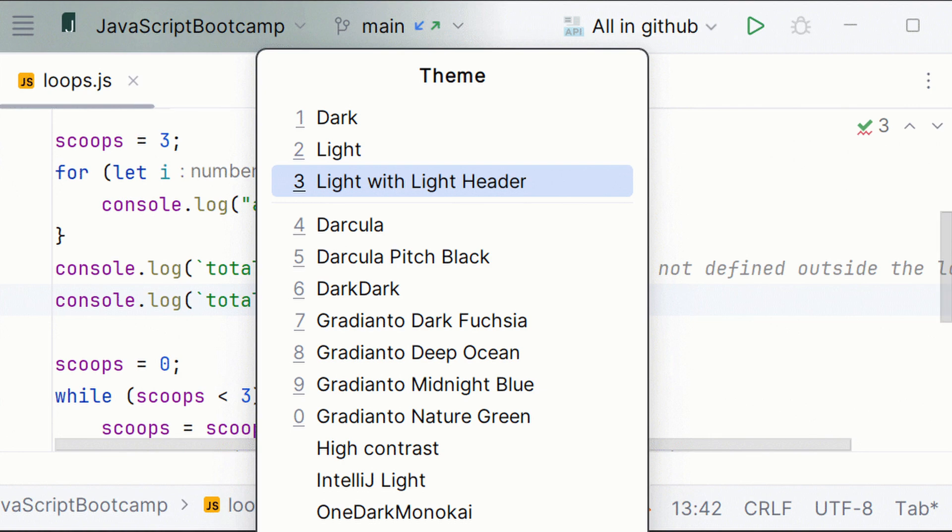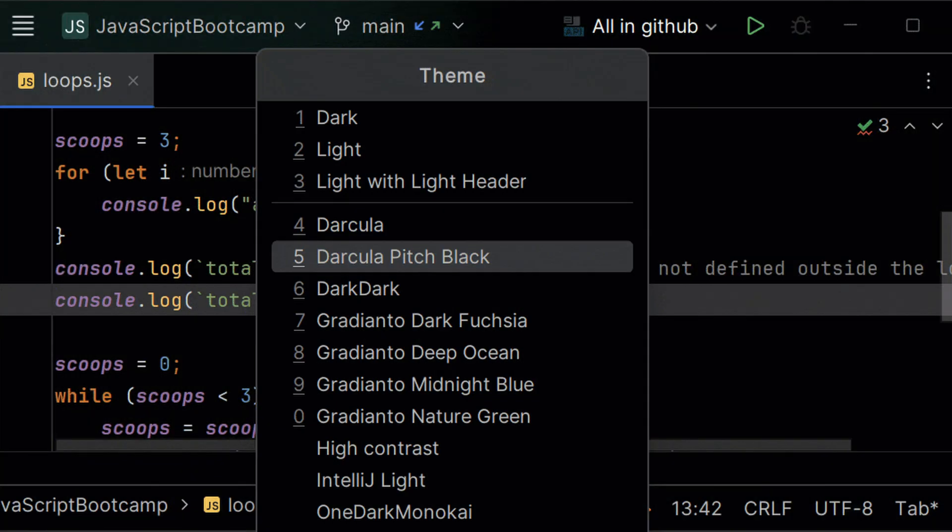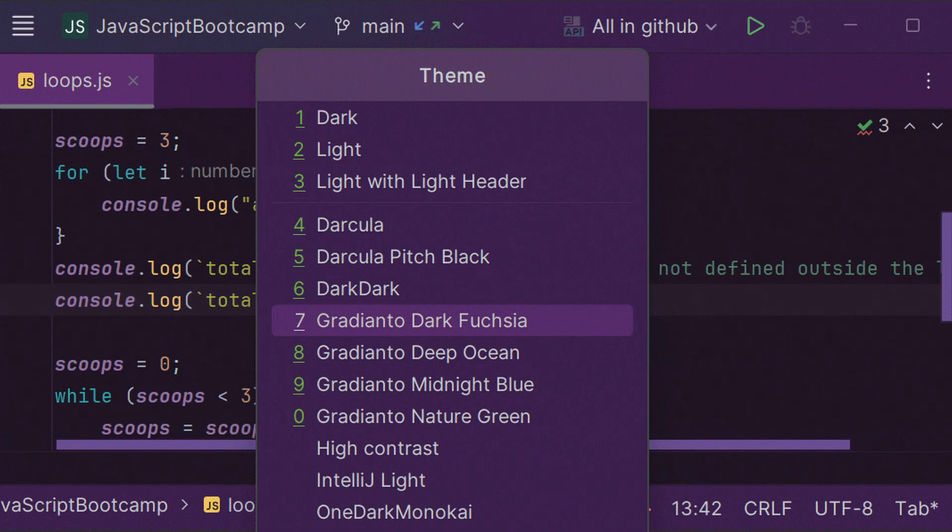Anyway, VS Code users are more concerned about how their editor looks when someone is spying on their laptop at Starbucks than any real coding features.